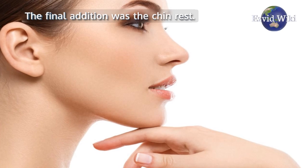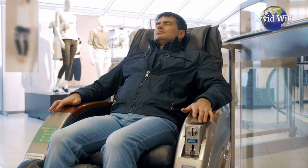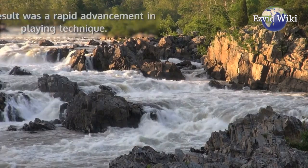The chin rest made it possible for the player to comfortably play in higher positions. The result was a rapid advancement in playing technique.